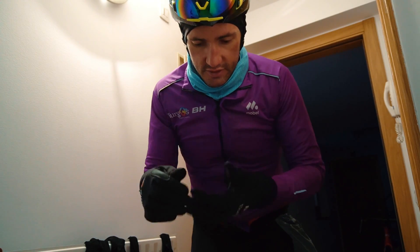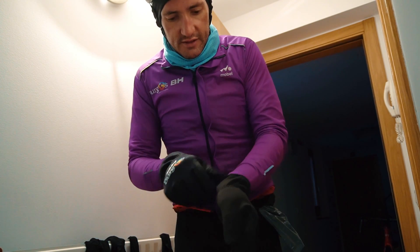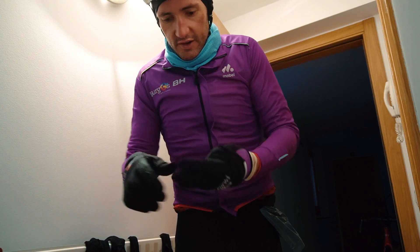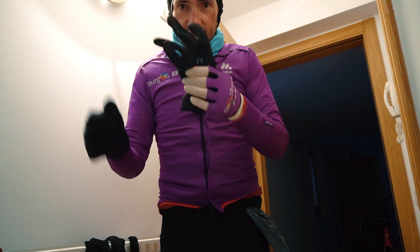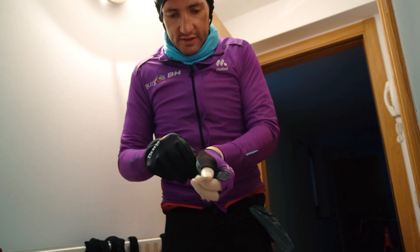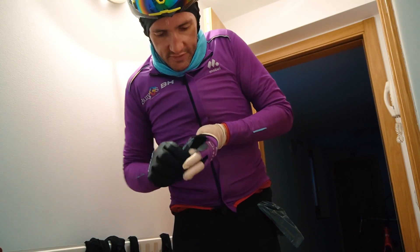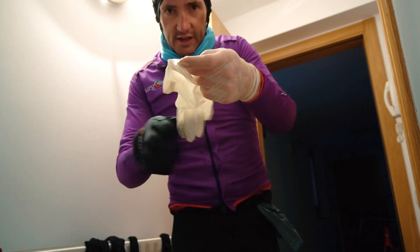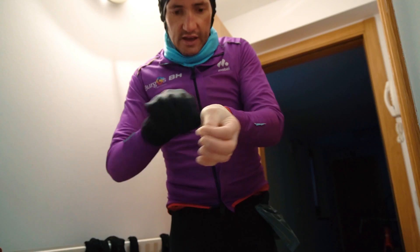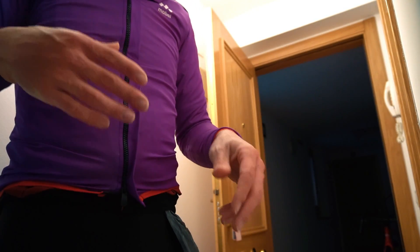Okay guys, just arrived home — and here's another tip for a super cold day out there. If you're looking to survive the snow: I've got this outer glove on, then another glove, then a short glove underneath that, and then some latex gloves — actually two latex gloves — underneath everything.